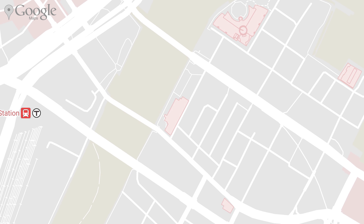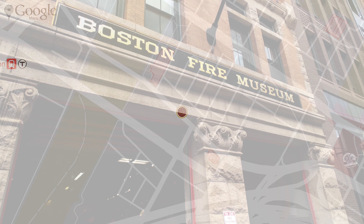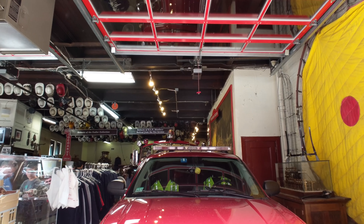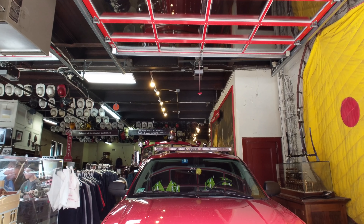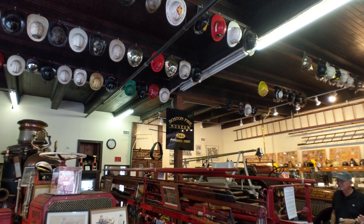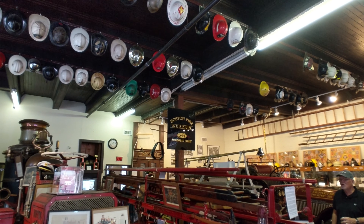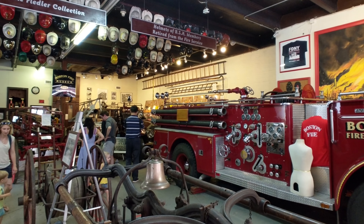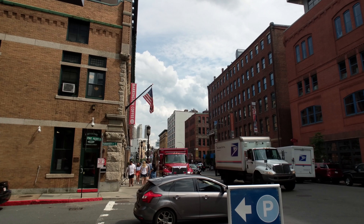Just down Congress Street is another interesting stop, the Boston Fire Museum. Housed in an old firehouse, this small little museum shows off the firefighting history of the area and has a really cool collection of vintage fire trucks and equipment. It's well worth a visit, even if you're a bit pressed for time, as it really doesn't take long to make it through.